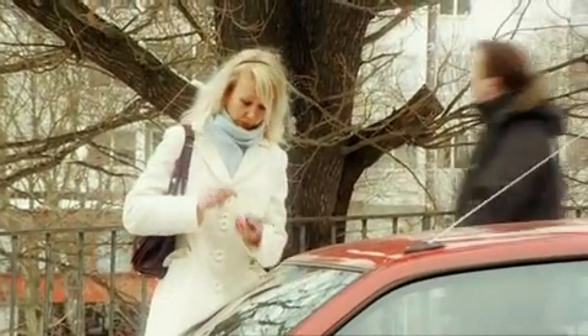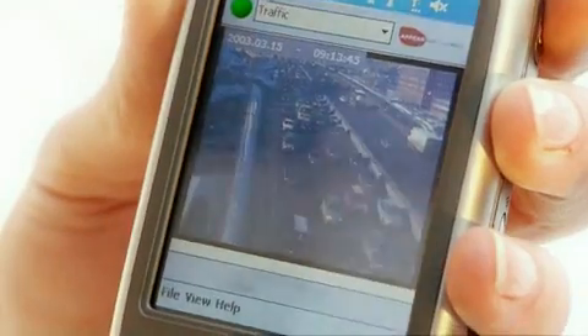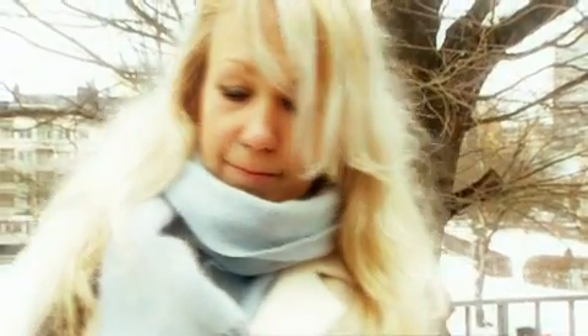Clara is heading out to the shops. First, she checks the traffic. It doesn't look good. Better go via the subway.